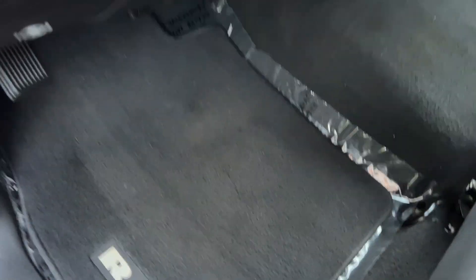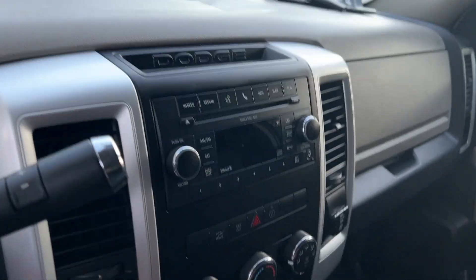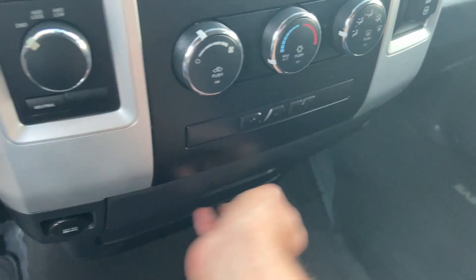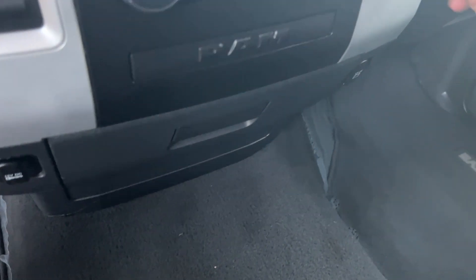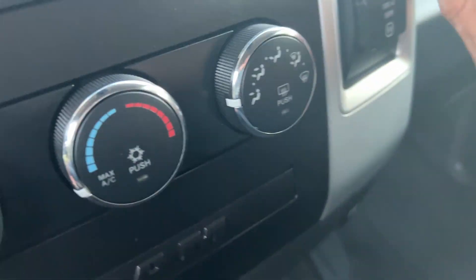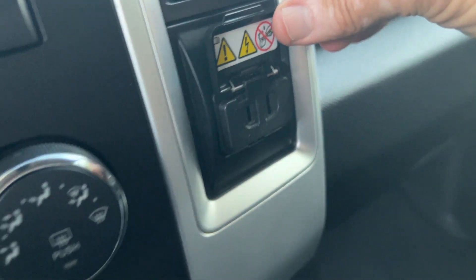Power windows, locks, tilt, cruise. Oh, it does have the floor mats — there they are. I'll keep that plastic on the carpet. It's just immaculate — this thing is really, really nice. Got your cup holders. Of course, you can see your power outlet inlets. Got a big 115-volt plug in there.